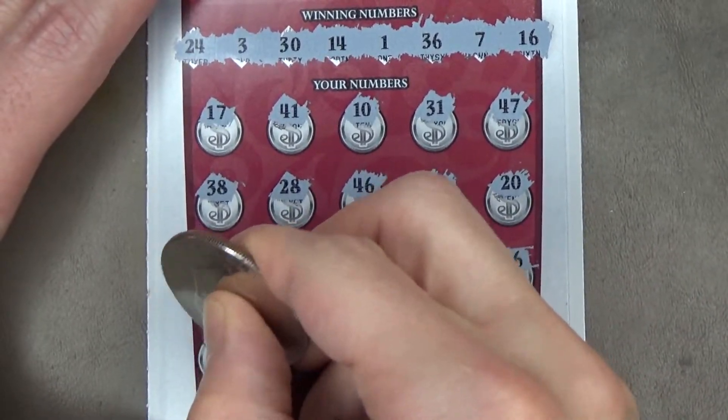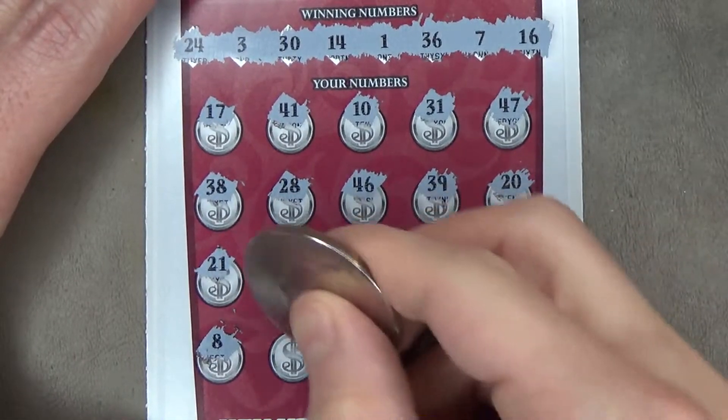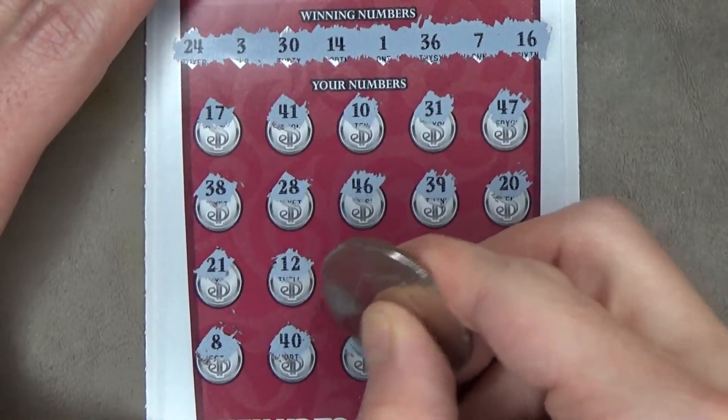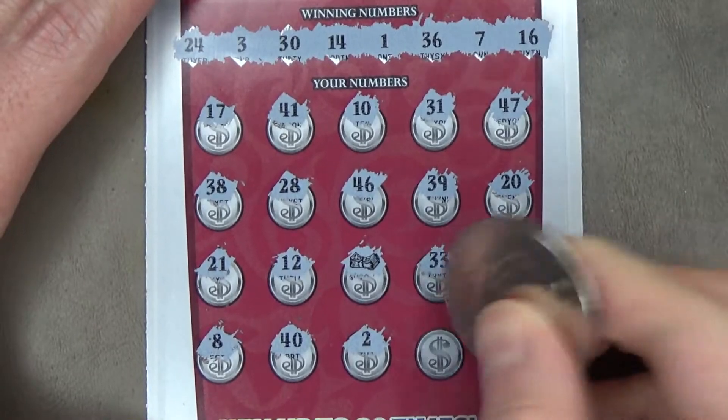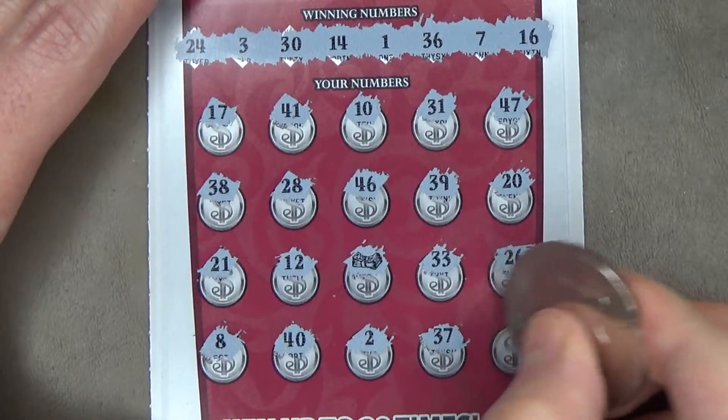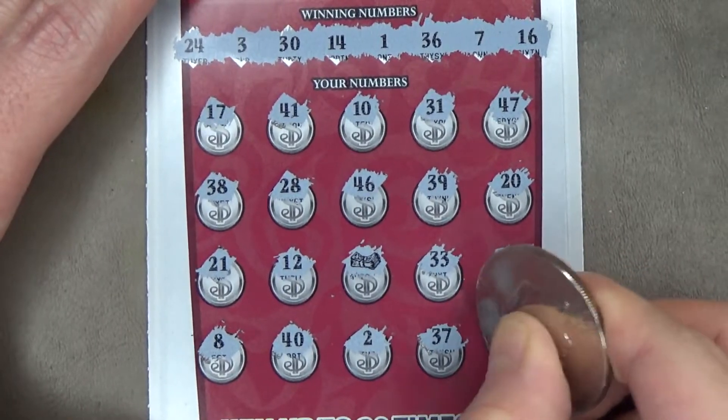Come on, let's get some more matches. 8, 40, 2, 37, and 23.